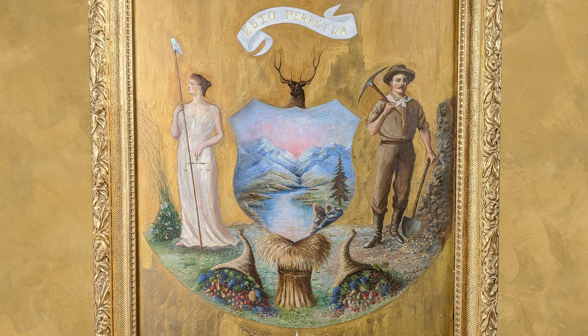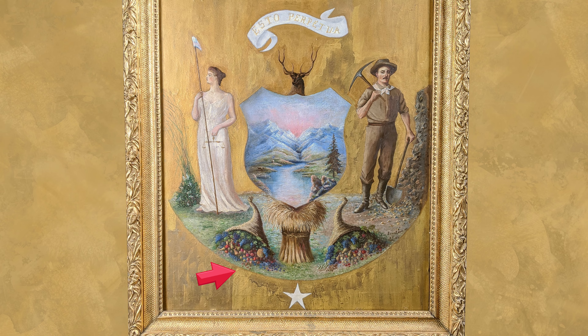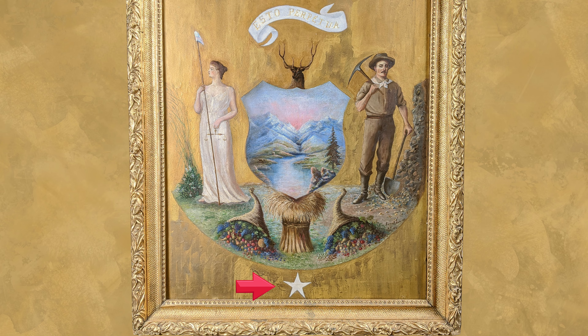Idaho has a game law which protects elk and moose. The elk's head, therefore, rises above the shield. The state flower, the syringa, grows at the woman's feet, while the ripened wheat grows as high as her shoulder. The star signifies a new light in the galaxy of states, and the river is the Snake River, a stream of great majesty. The seal also features the Latin phrase "esto perpetua," which translates to "let it be perpetual."